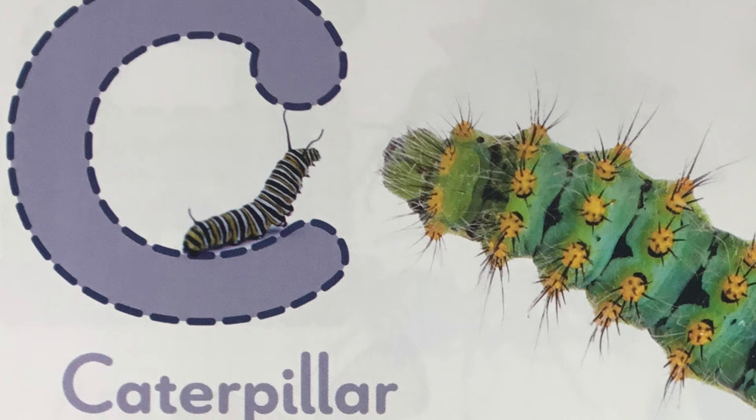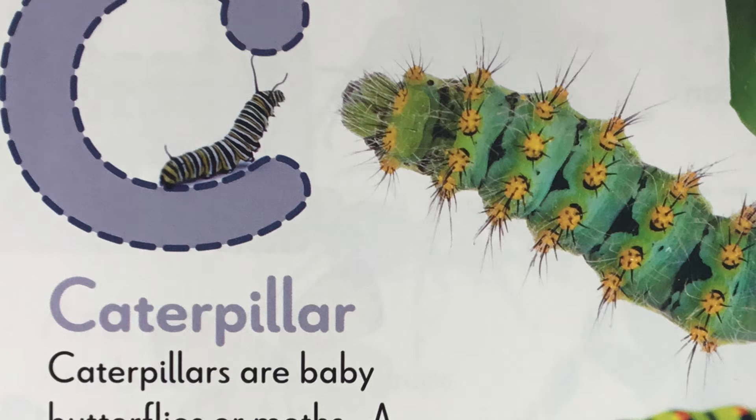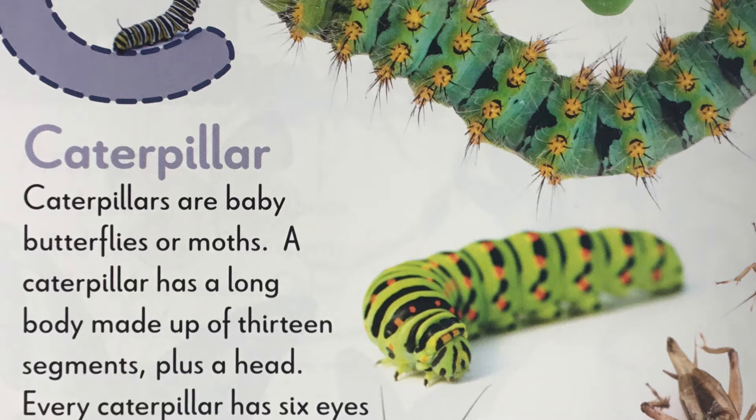C is for caterpillar. Caterpillars are baby butterflies or moths. A caterpillar has a long body made up of 13 segments plus a head. Every caterpillar has six eyes on each side of its head. Imagine what you could see with six eyes.